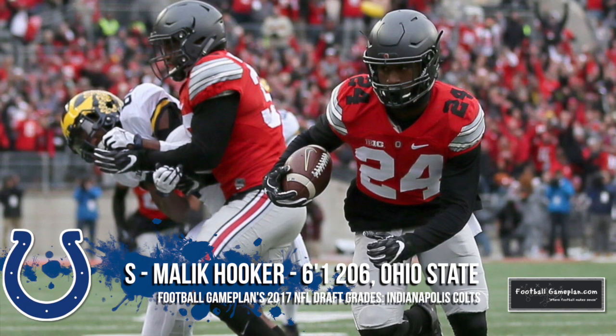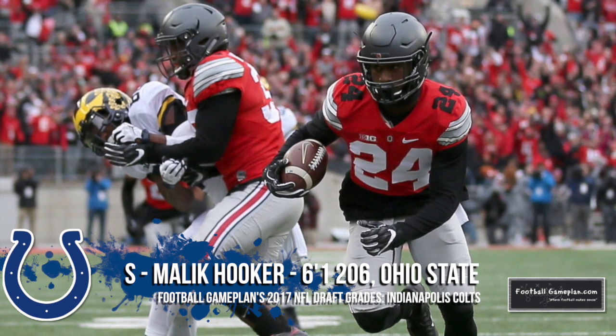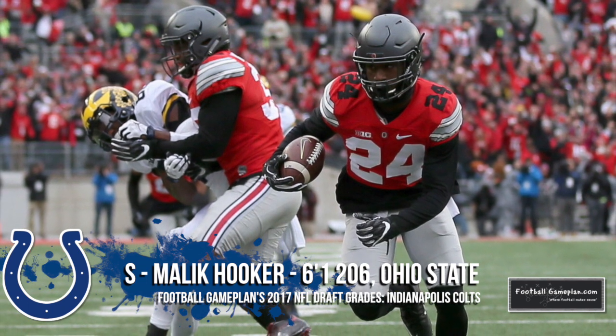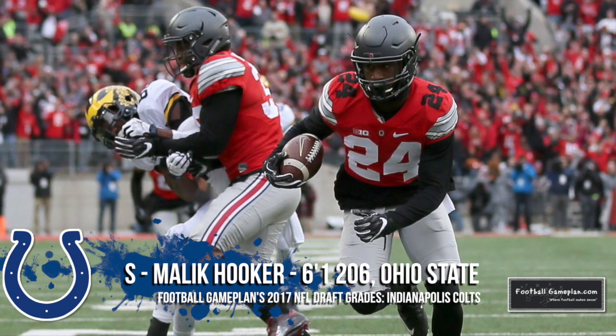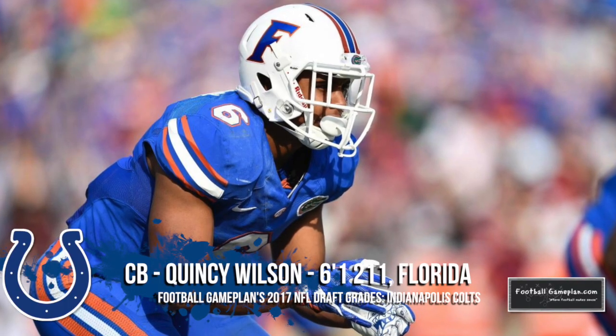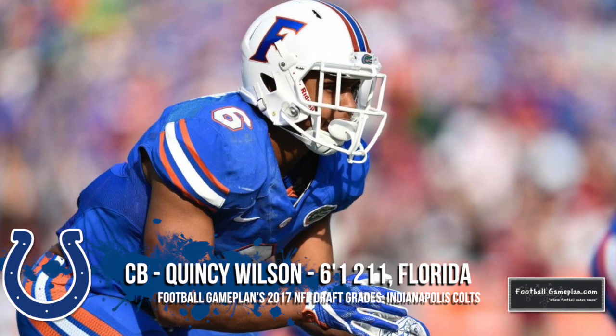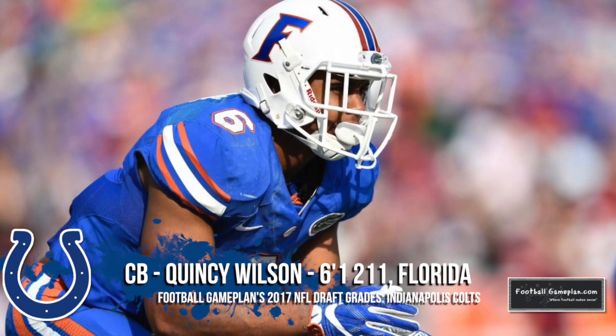The Colts hit home runs with their first three selections in the NFL Draft. They grabbed arguably the best free safety in the draft in Malik Hooker out of Ohio State, who has tremendous range and ball skills — something they sorely lacked on defense last season. Quincy Wilson was a solid cornerback for the Florida Gators, and I'm a big fan of his press skills and his ability to pin receivers to the sidelines.